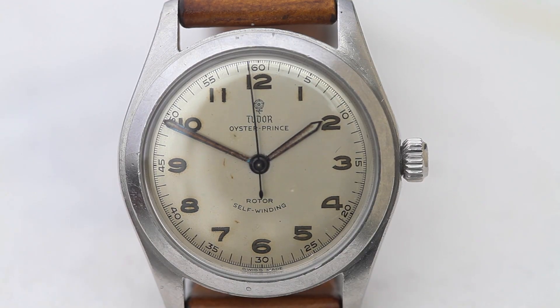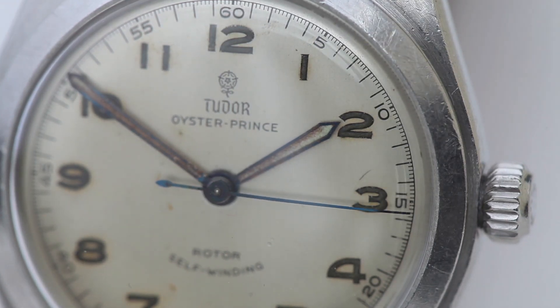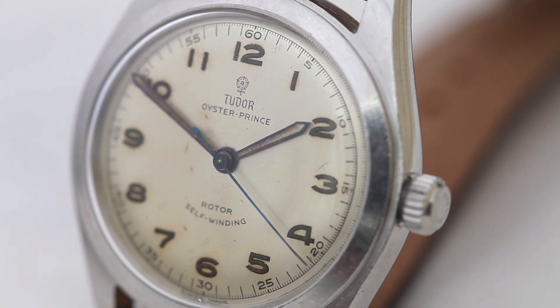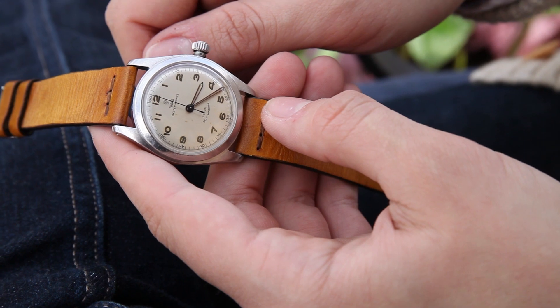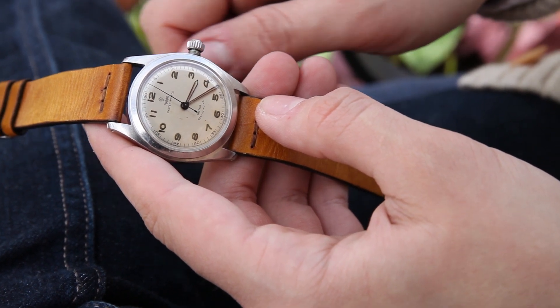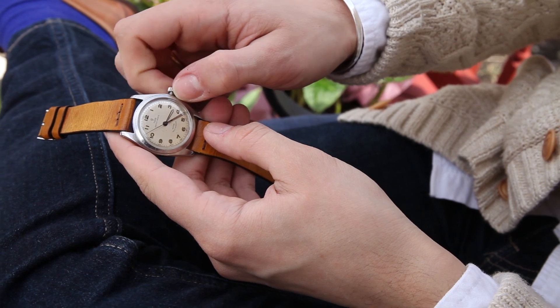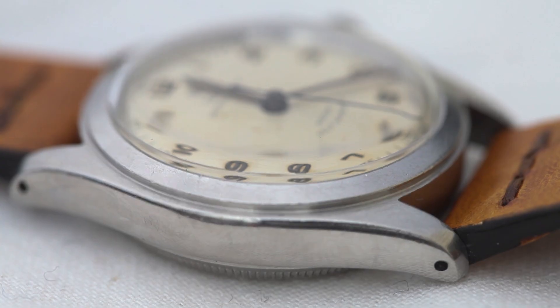Let's start with something you probably haven't seen before — a Tudor Oyster Prince reference 7809. It dates to 1951 and not only is its dial absolutely untouched and original, it's a really rare configuration as well. It features 12 Arabic numerals as opposed to the more classic, traditional, and frankly predictable Rolex stick hour indices, and these beautiful elongated luminous sword hands. It's absolutely fresh from service and just waiting to be worn and appreciated.